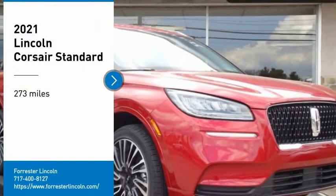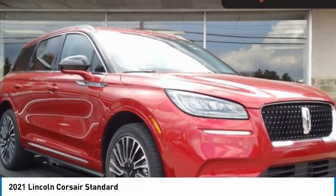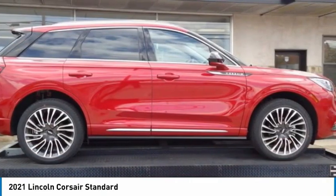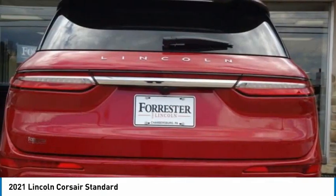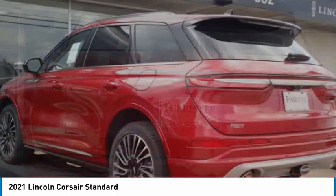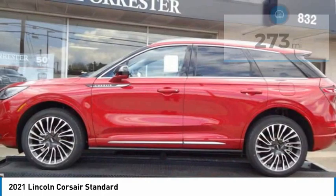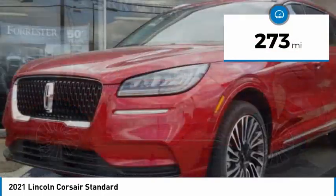We are pleased to show you the 2021 Lincoln Corsair. The Lincoln Corsair looks the part with an elegantly designed exterior. High-end interior features and technology are coupled with the functionality that you expect from a compact SUV. This vehicle has less than 300 miles.